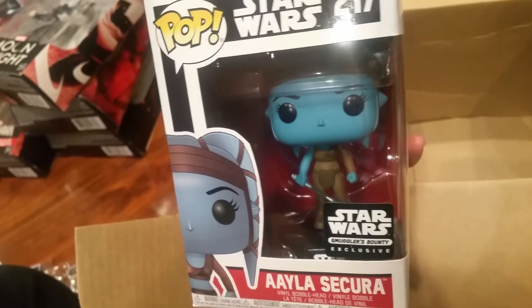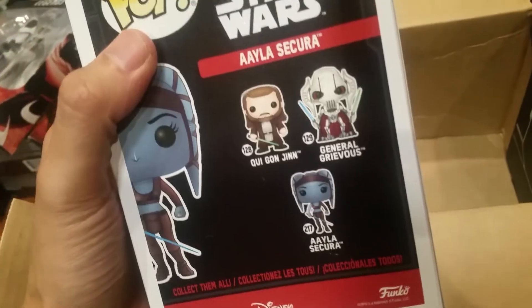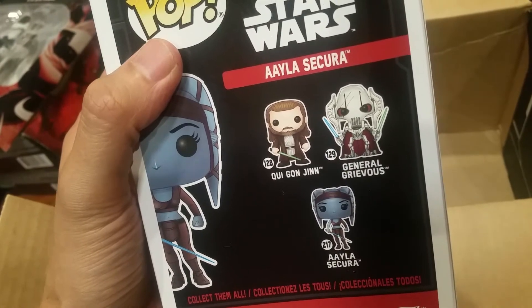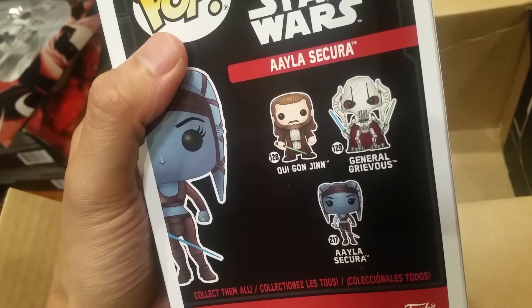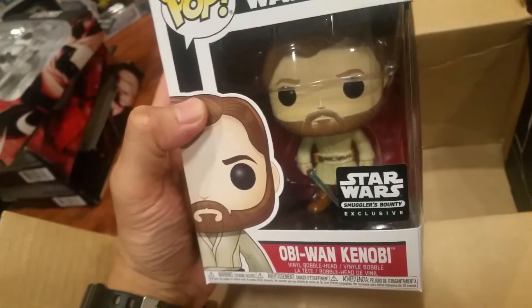Ahsoka Tano — she looks really cool, it's a really nice looking pop. General Grievous, Qui-Gon Jinn, and we got Obi-Wan Kenobi. This is a nice one too. So two really nice pops.